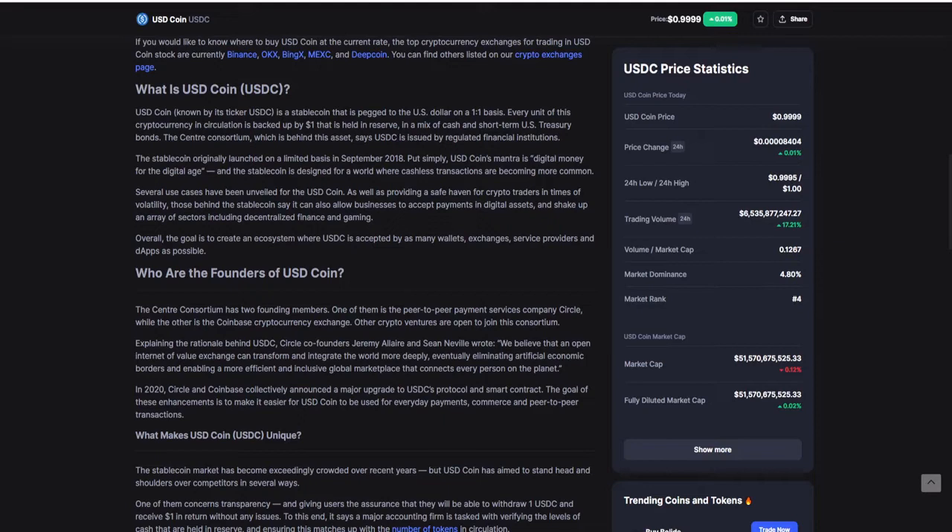The stablecoin originally launched on a limited basis in September 2018. USDC coin's mantra is digital money for the digital age, and the stablecoin is designed for a world where cashless transactions are becoming more common. Several use cases have been unveiled, including providing a safe haven for crypto traders in times of volatility, allowing businesses to accept payments in digital assets, and shaking up sectors including decentralized finance and gaming.